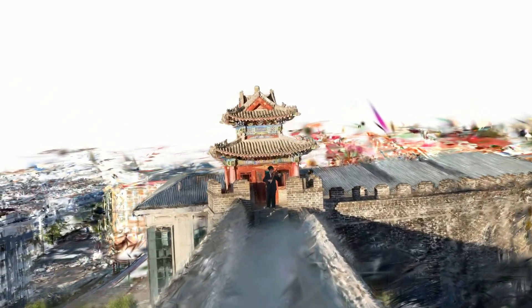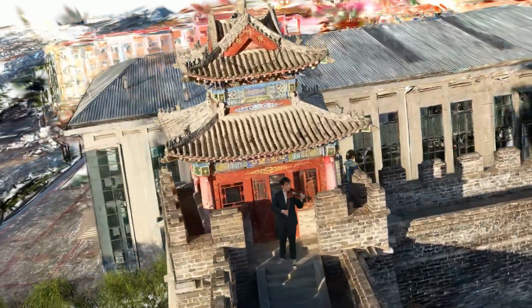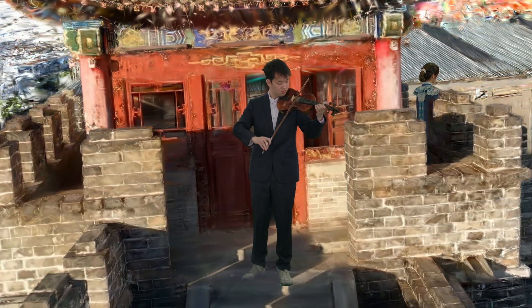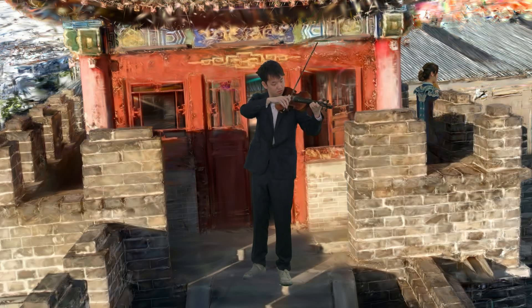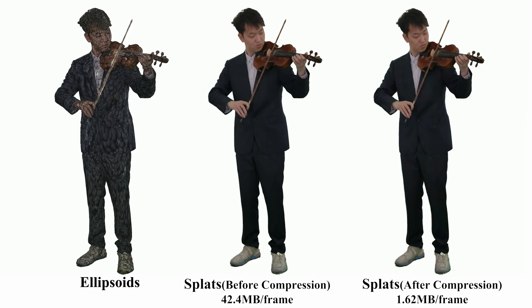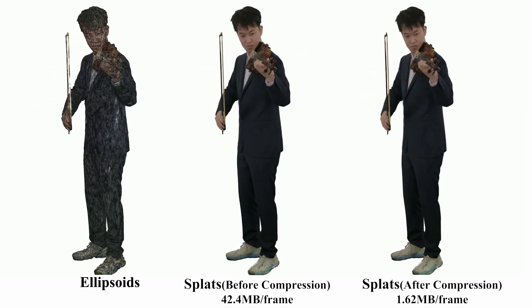Our explicit representation enables the seamless integration of dynamic human performance into static scenes. We showcase side-by-side the stable Gaussian ellipsoids and jitter-free rendering results. Our pipeline effectively recovers spatial-temporally consistent 4D Gaussians.